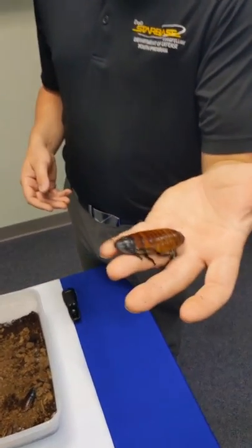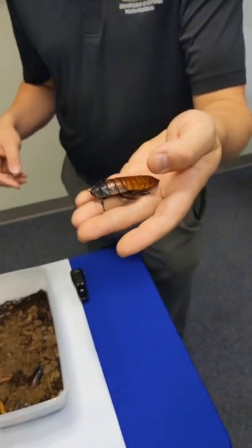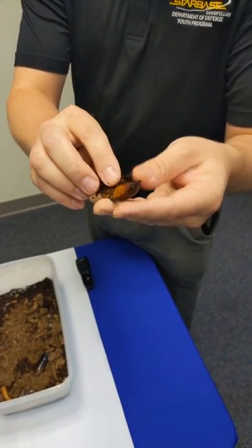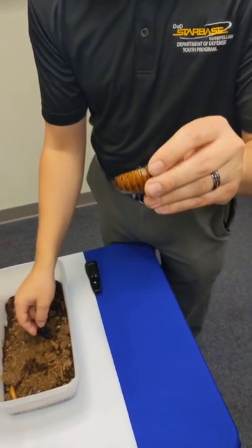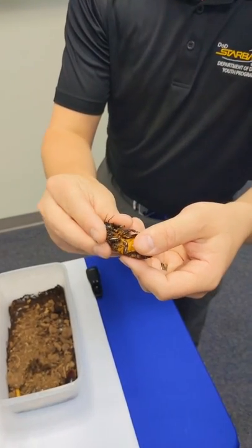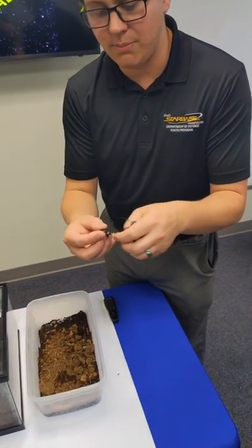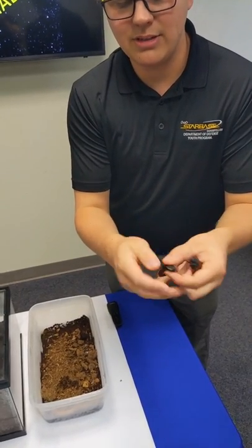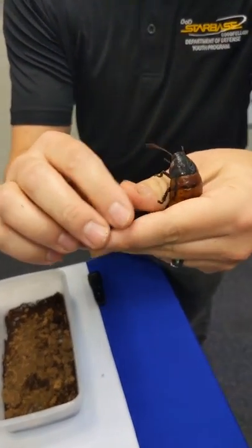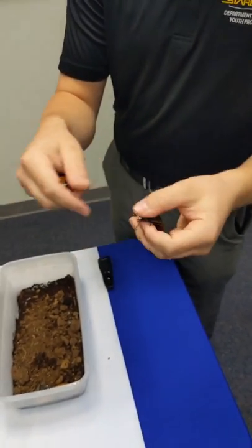Our first animal is a Madagascar hissing cockroach. These guys are a little different from the cockroaches we have around here: they're big, they do not have wings, and if you make them angry or uncomfortable they might let out a hissing sound. If I turn this girl over, you'll notice there are six legs. These guys are harmless — they can't really bite you. For comparison, here is a boy. You can tell because the boy has pronounced horns right here on top. These are our insects: six legs.